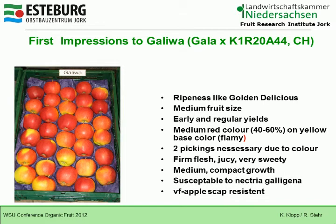Two pickings are necessary due to the color. It has firm, juicy, very sweet flesh. It is medium compact, and this variety is susceptible to Nectria Galligena.